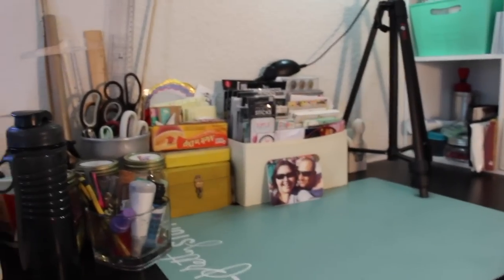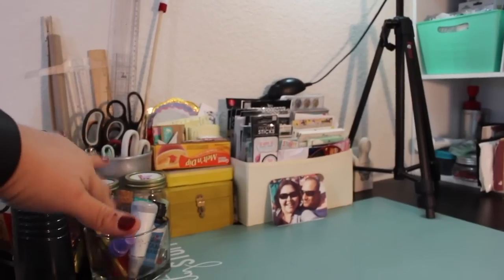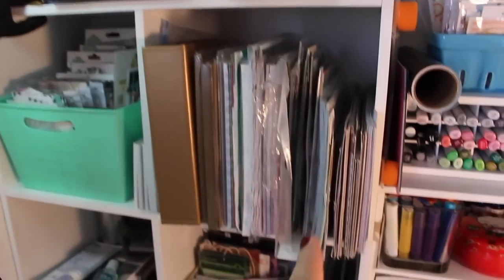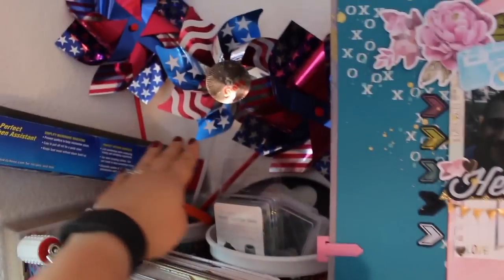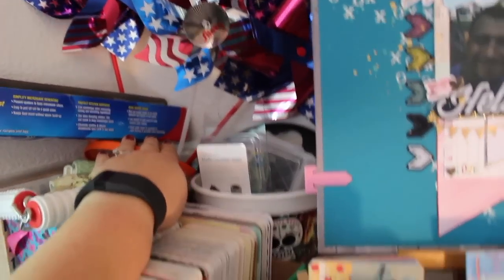This holds my glues, little embellishment scissors — I want everything here that I need immediately — and then embellishments, 8x10 and letter-size paper, stickers, more embellishments, and a catch-all. Then this is all Heidi Swapp stuff and Project Life cards.